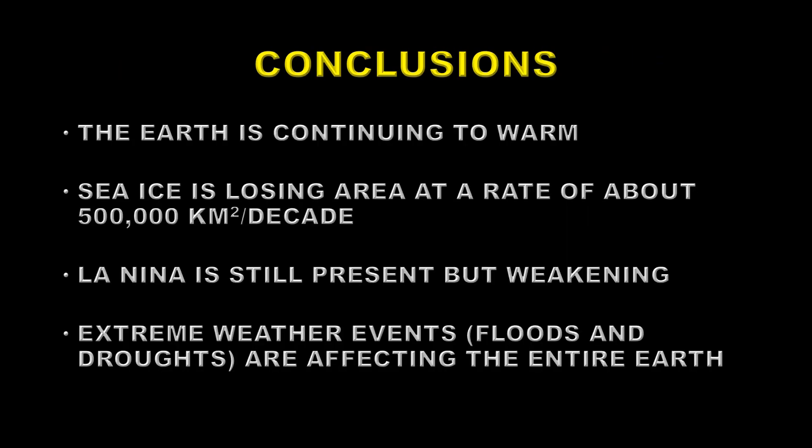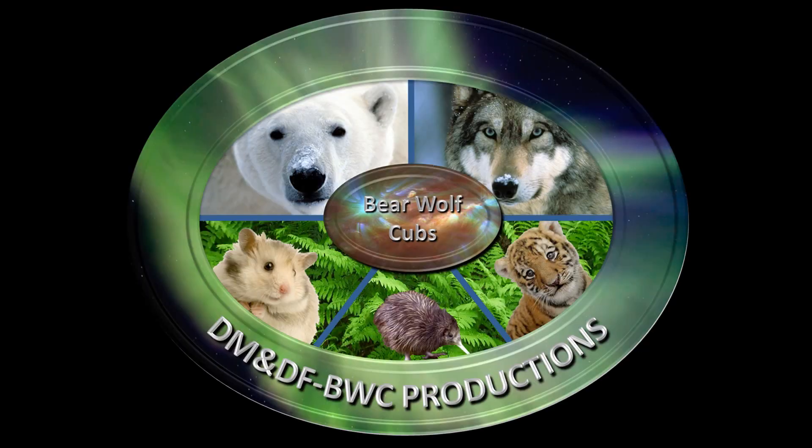So what conclusions can we draw from all of this? The earth is still continuing to warm. Sea ice is losing area at a rate of about half a million square kilometers per decade. La Nina is still present but weakening. And extreme weather conditions — floods and droughts — are affecting the earth globally. Thank you once again for watching, and until next time, stay safe and goodbye.